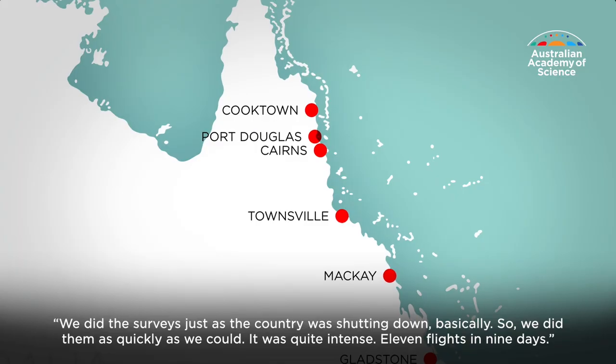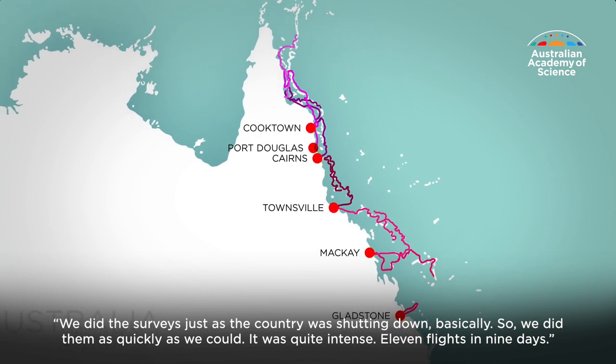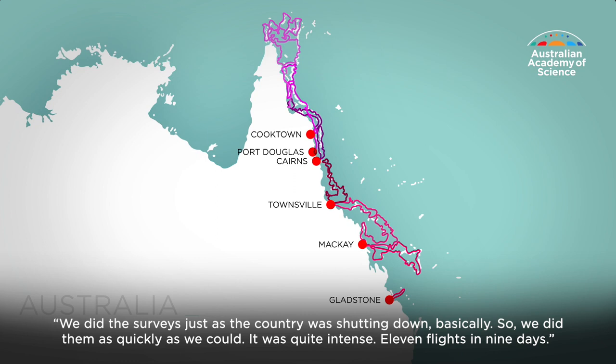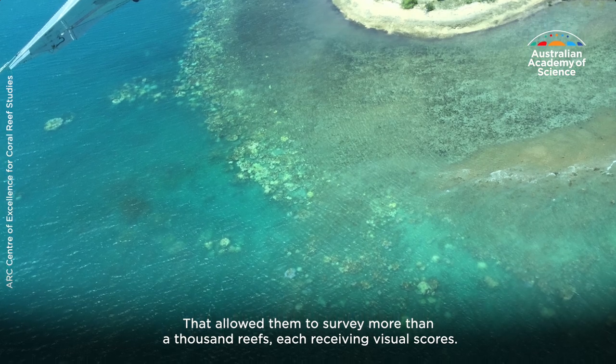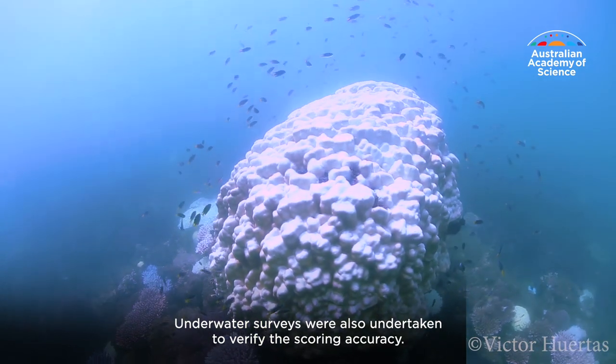We did the surveys just as the country was shutting down, so we did them as quickly as we could — it was quite intense. Eleven flights in nine days. That allowed them to survey more than a thousand reefs, each receiving visual scores. Underwater surveys were also undertaken to verify the scoring accuracy.